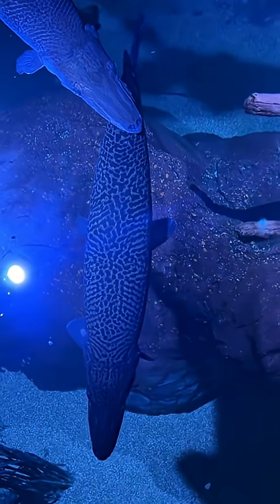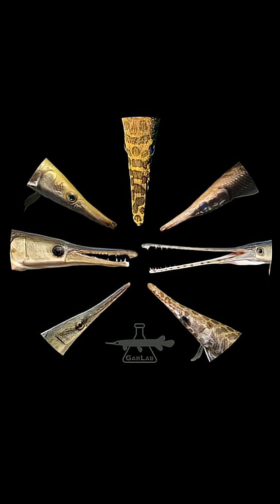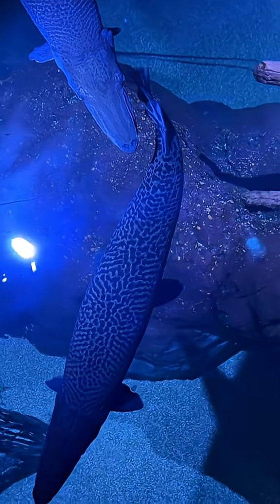Here we've got an alligator gar, and this is the largest species of gar. There are seven extant species that are alive today, and they're all found in North America.